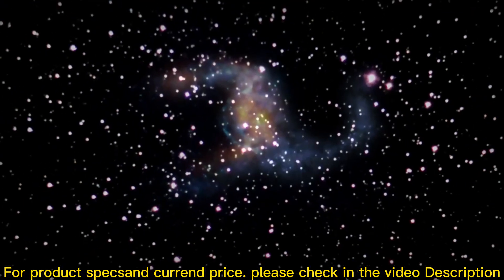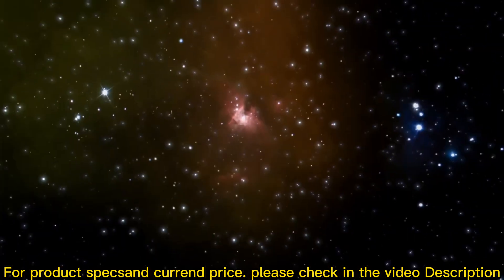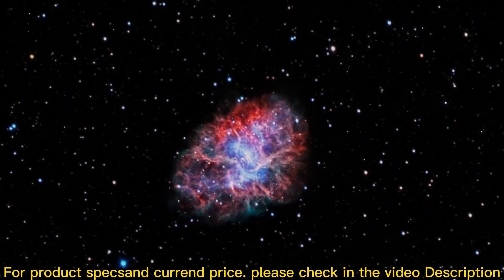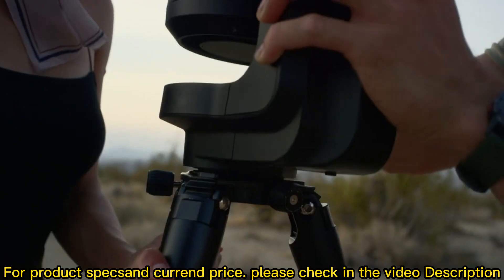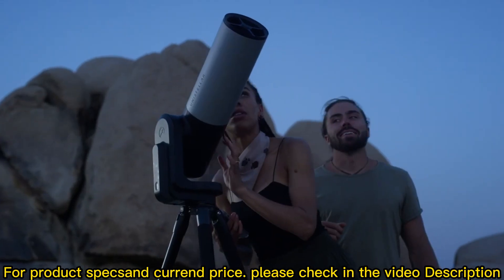With uncompromised optics and a stunning visual experience, tour a galaxy, nebula, star cluster, and supernova remnant in minutes. Novices and pros alike can discover the cosmos from the country or the city and relax under the stars as distant space objects are revealed in full color.